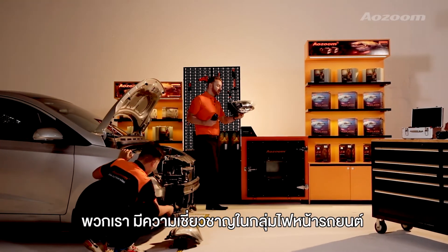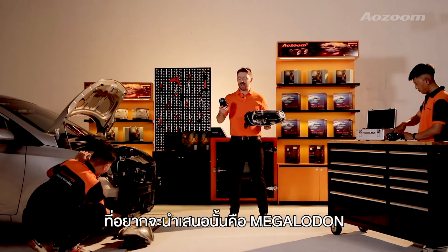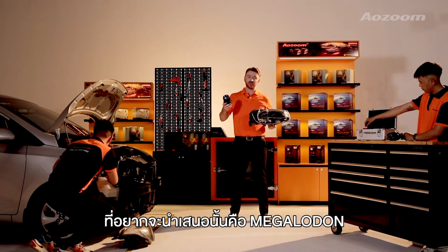In my hand is a cluster of lights based on a typical design. And here is Alzoom's Megalodon projector design.